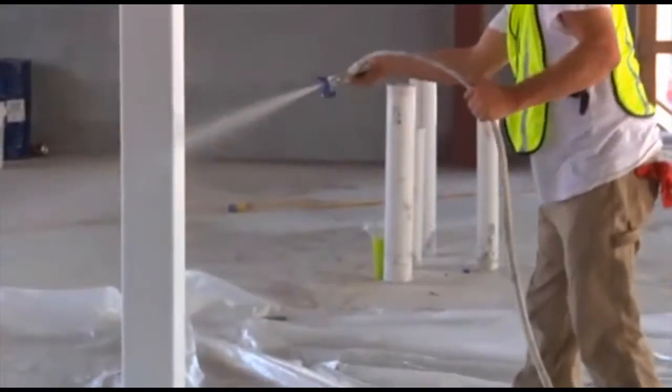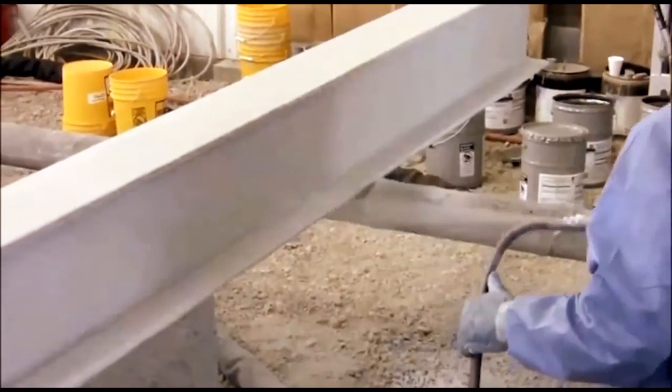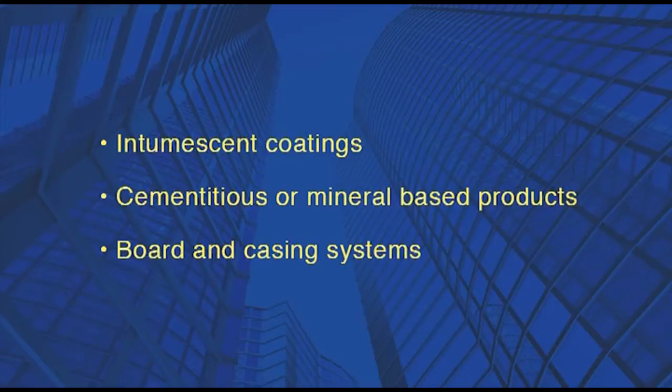Therefore, to avoid buildings collapsing, steel framed structures need to be insulated. The steel structures may be insulated using a number of different proprietary products. These include intumescent coatings, cementitious or mineral-based products, and board and casing systems.